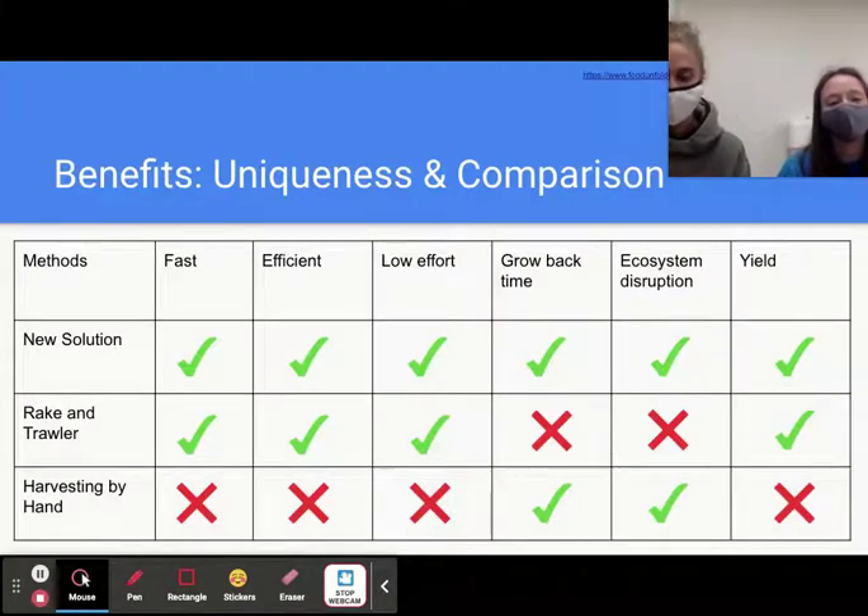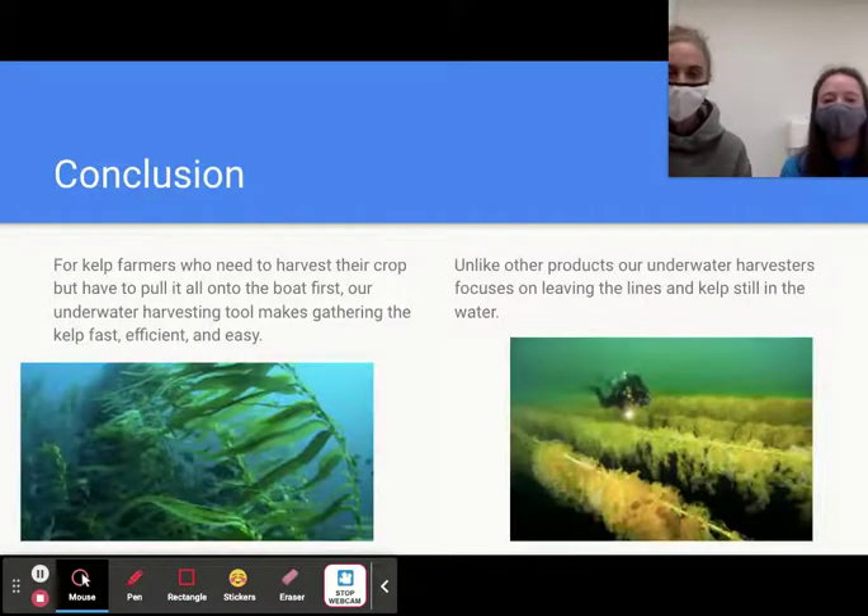Our solution is unique because it harvests the kelp while it's still in the water, so you don't have to disrupt anything around it. Compared to all other systems, it is the only method that does not sacrifice either the health of the ecosystem or the time of the farmers. In conclusion, our underwater harvesting tool makes gathering kelp fast, efficient, and easy, and unlike other methods, we focus on leaving the lines of kelp in the water. No other crop is harvested as kelp is today — either by hand or by destroying everything around it — so we believe it is time to bring kelp farming into the 21st century.